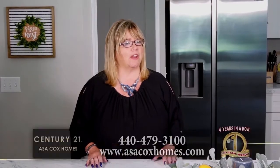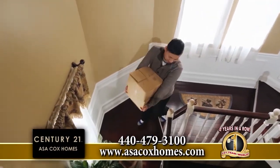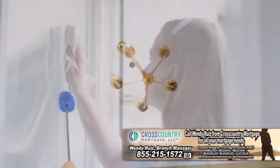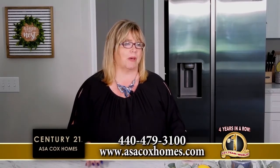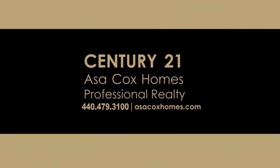I have this awesome program that we just came out with. One of the biggest stresses people have when listing homes is cleaning, preparing to move, and finding movers. So we've come up with the Gold Program — if you hire me as your realtor at Asa Cox Homes Century 21, our cleaner will come first and get your house cleaned for you. And when we sell your house, we'll have boxed-up movers come in and move your home totally for free as part of the program. You get a free move and your home sold quickly. We're currently selling a home every 12 to 14 hours. Call us today to list your home: 440-479-3100. Century 21, Asa Cox Homes. Changing one life at a time.